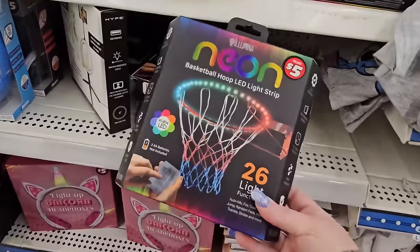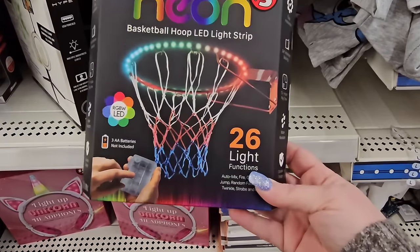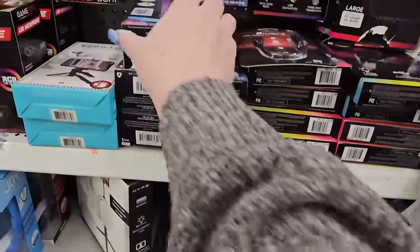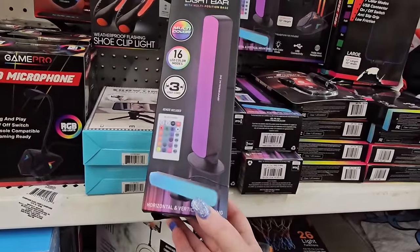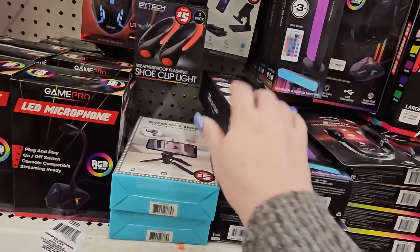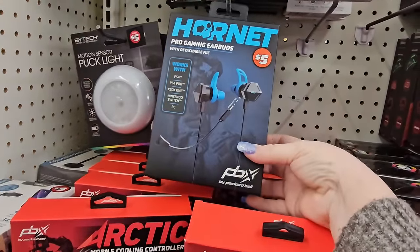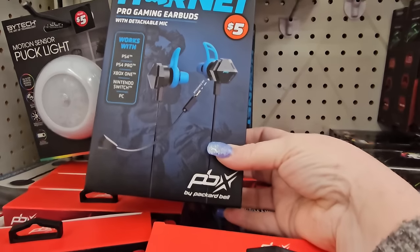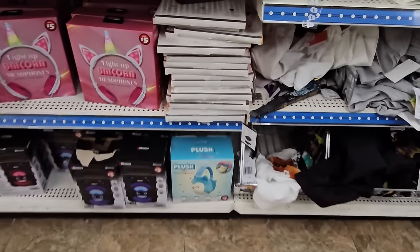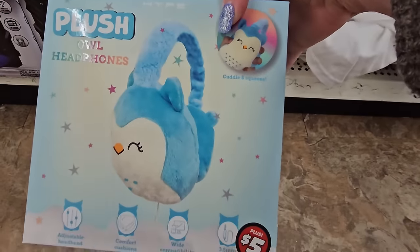They have these at Christmas too. They still have some of the basketball hoop LED light strips for $5 — you get 26 light functions because it has a remote control. That might be a nice Easter filler for an older child. How about some of these LED light bars? 16 LED color modes, it's just a bar that stands up or you can lay it down — put it behind your monitor, makes things look kind of cool. These are Hornet Pro Gaming earbuds with detachable mic — works with PS4, PS4 Pro, Xbox One, Nintendo Switch, and a PC for $5. I also found these owl headphones that are plushies for $5 — they're blue, quite cute. Adjustable headband, comfort cushion, wide capability, 3.5mm jack.